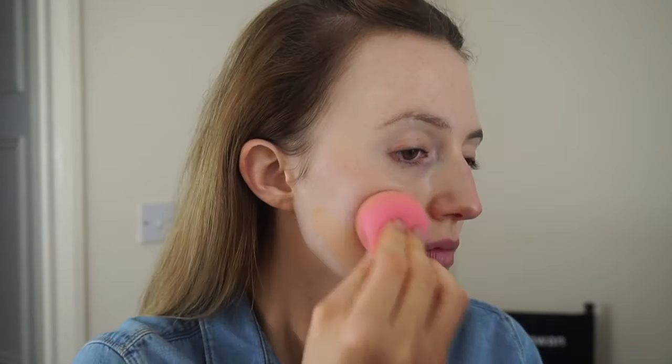Hi guys, so today's makeup look is an everyday look that I wear quite a lot recently. It's really simple and easy to do, so let's get started. I'm going to start off by taking my L'Oreal LumiMagic primer — this is a brightening primer — and I'm just going to apply this with a Real Techniques buffing brush.